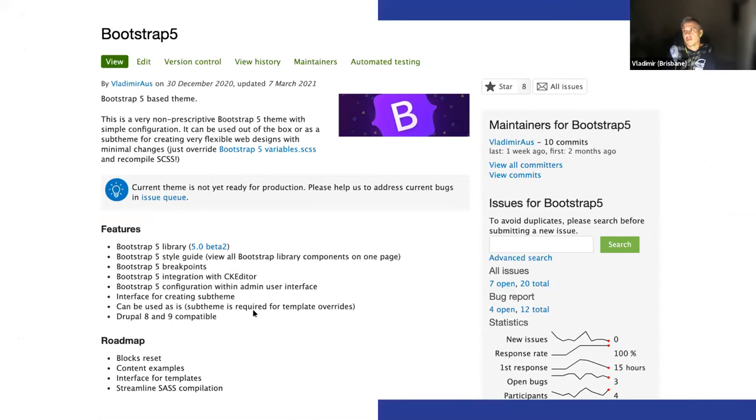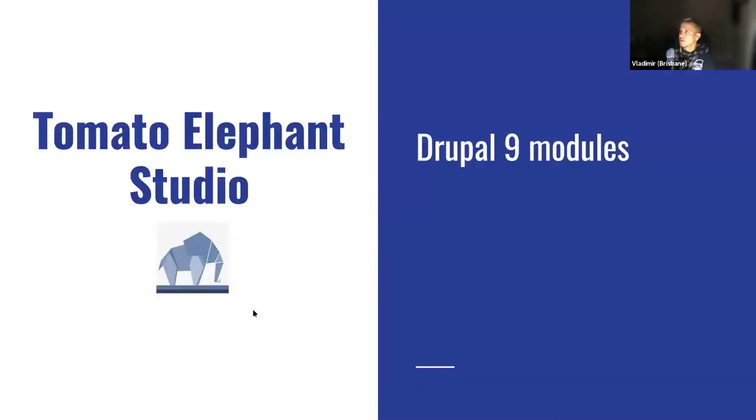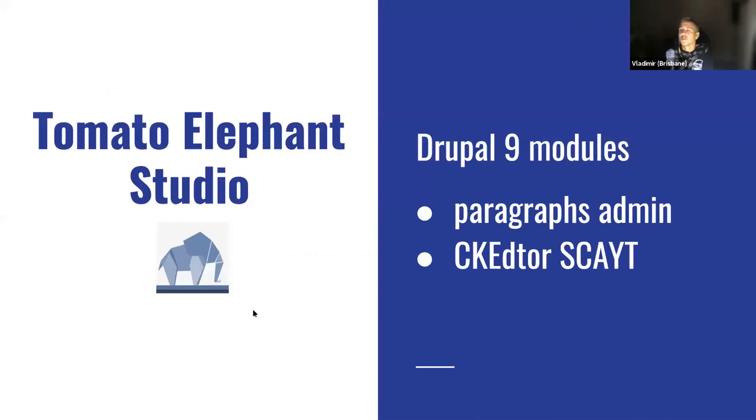Bootstrap Beta 2 was released — they dropped a few things including jQuery support, making it an all-in-one library. We deliberated about including Bootstrap 5 in the Bootstrap 4 theme, but seeing how significant the change from Bootstrap 3 to Bootstrap 4 was, we decided it's probably a good idea to keep them separate rather than try to cater for two different frameworks.